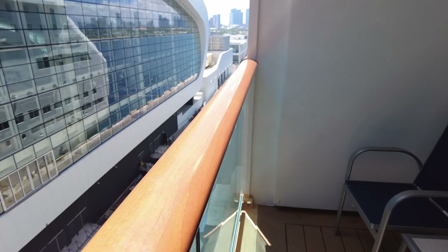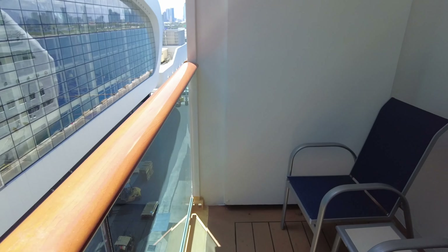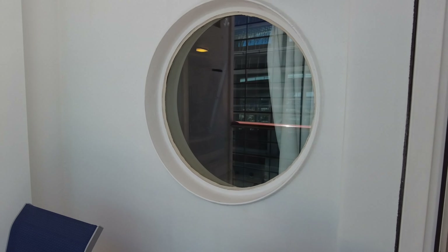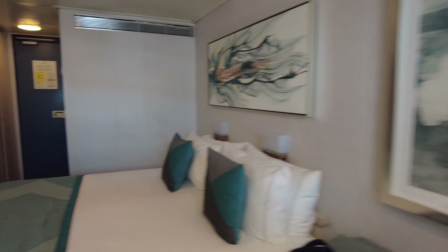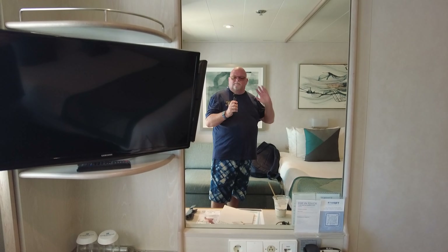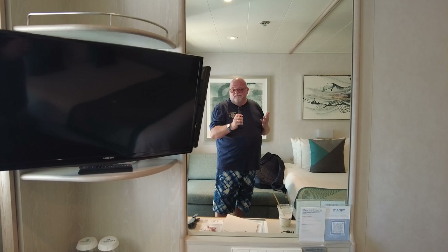Quite honestly, for a three-night cruise like we did or a four-night cruise, it was no problem. If we were doing a seven-night or longer cruise, or if we had a third or fourth person — even children — it would have been tight, it would have been a struggle. We actually had to take turns getting changed because it was so tight in there.